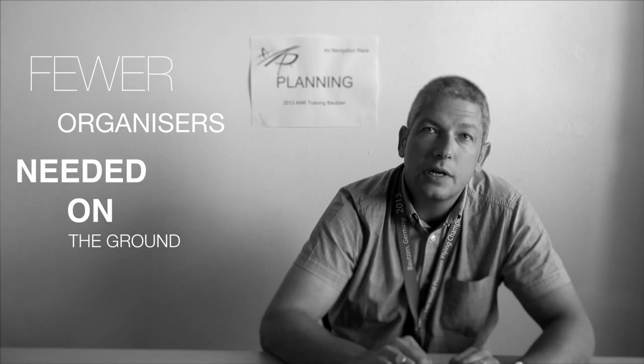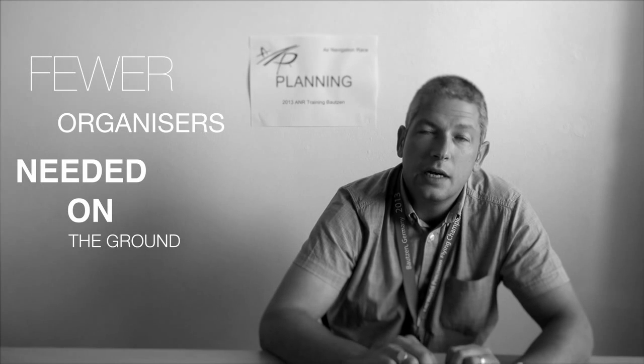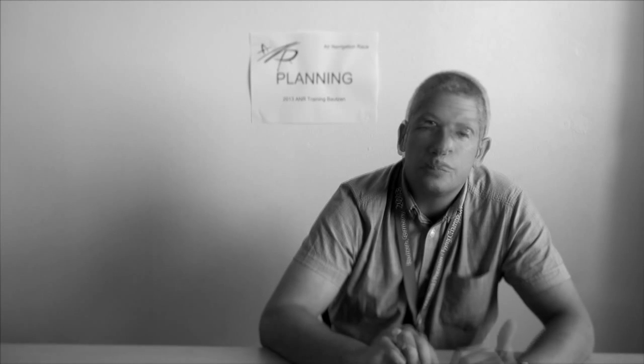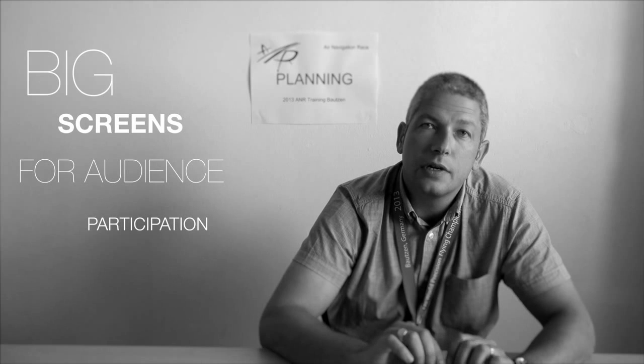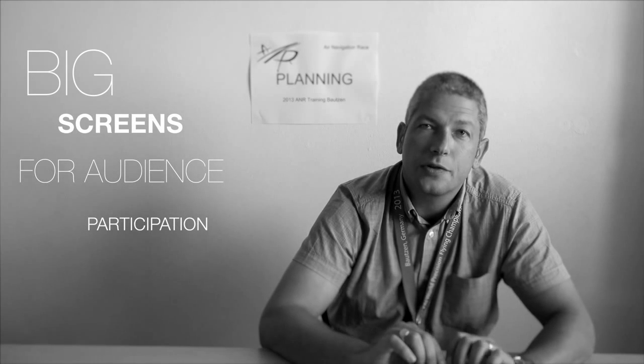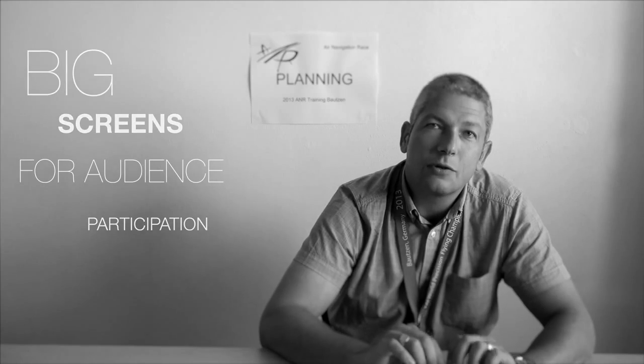I got involved through Heinisch Schawalter — he's the father of ANR. During the event you don't need as many people as is used in other sports, and that saves costs. You can bring up big screens to show spectators and sponsors what the pilots outside are doing with their planes.